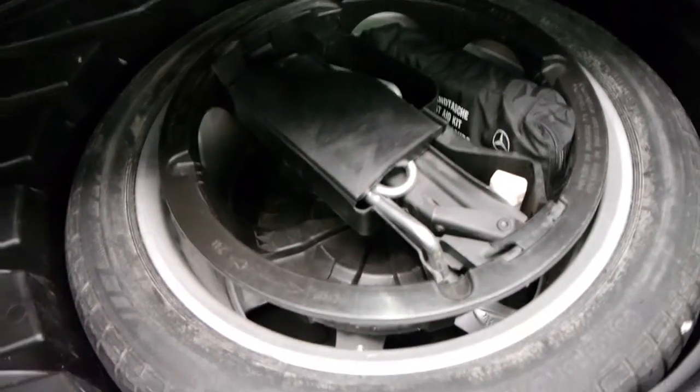This car has a very good size boot. It also has the optional folding rear seats — you simply pull this button and you can fold the seats down if you need extra space. There's your full size spare and it doesn't look like it's been on the car, and all your tools are there as well.